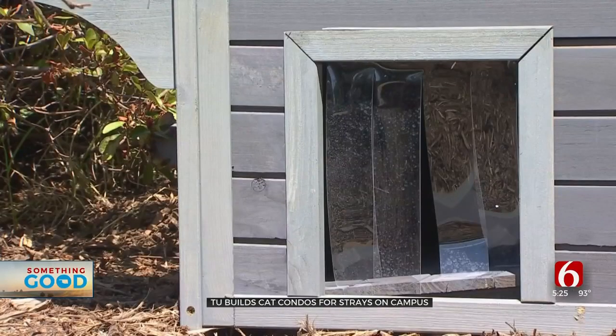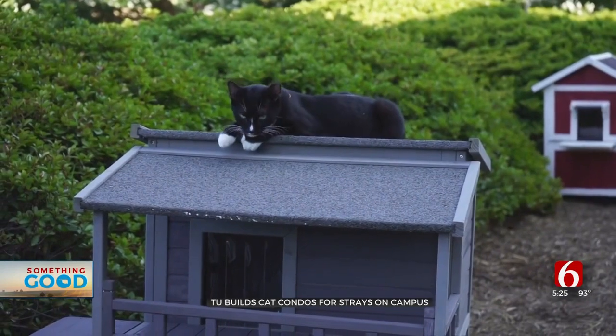We decided to give the cats an upgrade for their accommodations. They all have different names: we have Oreo, we have caramel swirl, we have sweetie, and then we have Tiger — he's my favorite.